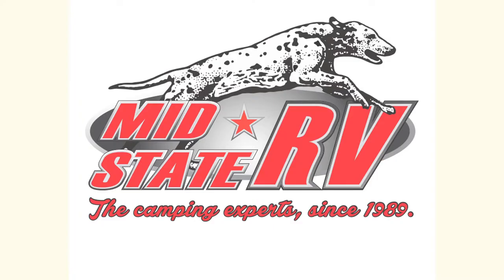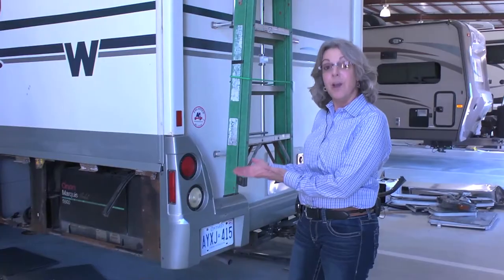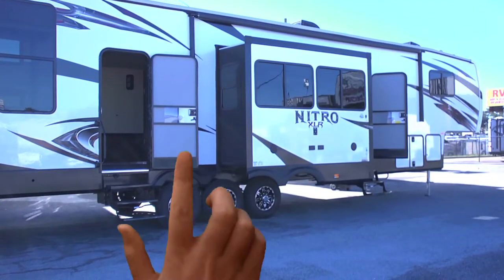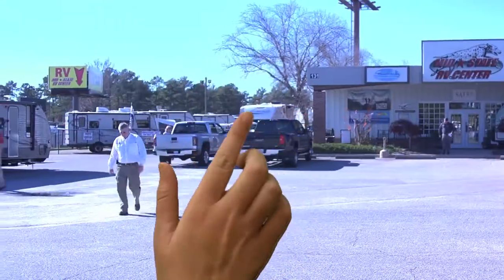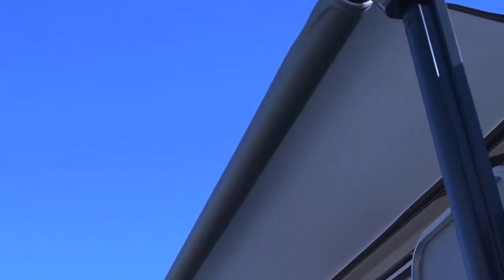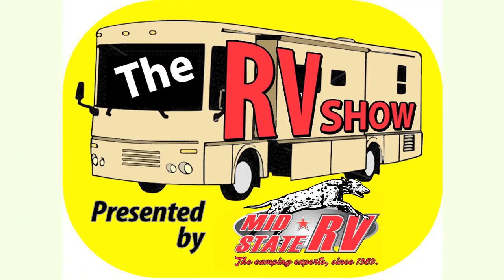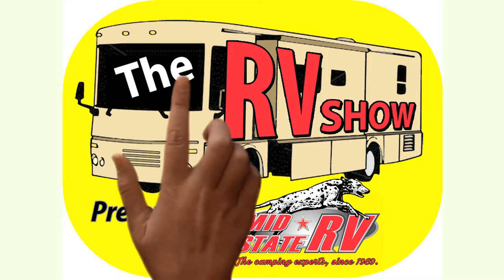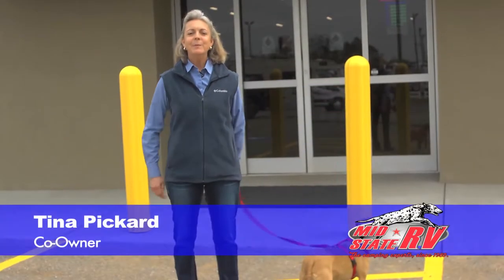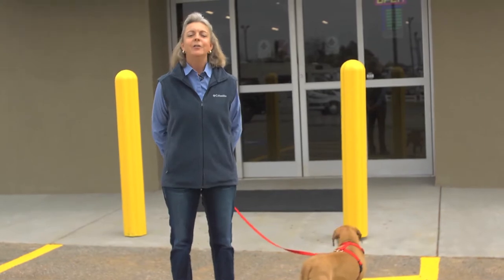MidState RV Center, the camping experts since 1989. Hello folks, Tina Pickard here at MidState RV Center in Byron. There's some new things going on at MidState RV and we're here to talk about them in this show.